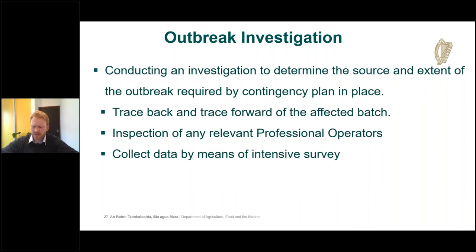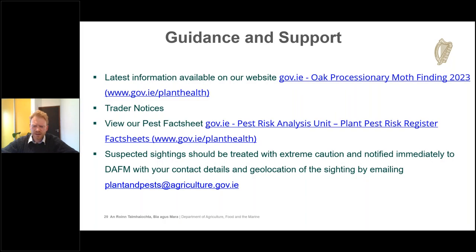The latest information is available on our website at gov.ie/planthealth, including details on oak processionary moth, do's and don'ts, and what to do if you see it. Fact sheets are available from the pest risk analysis unit covering OPM and all priority and protected zone pests. If you see any suspected sighting, treat it with extreme caution and notify the Department of Agriculture immediately by emailing plantandpests@agriculture.gov.ie.